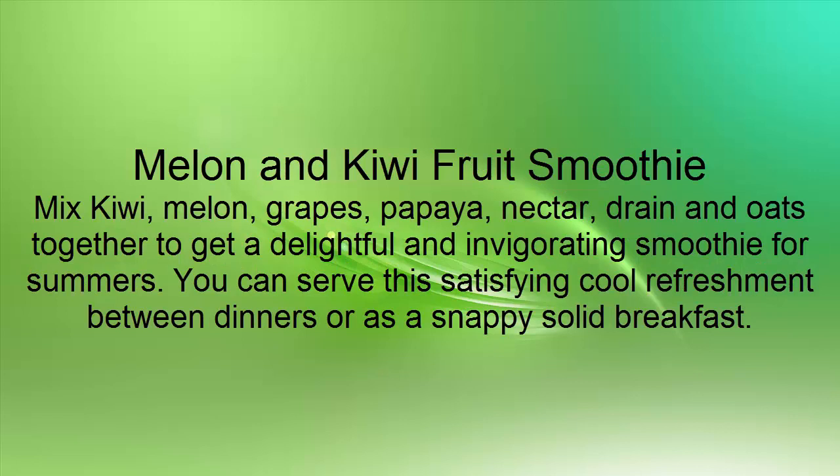Melon and Kiwi Fruit Smoothie: Mix kiwi, melon, grapes, papaya, nectar, drain and oats together to get a delightful and invigorating smoothie for summers. You can serve this satisfying cool refreshment between dinners or as a snappy solid breakfast.